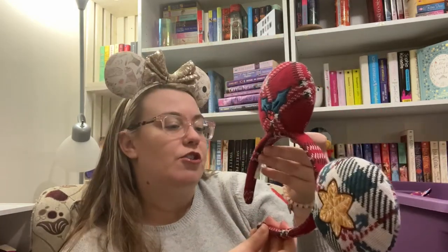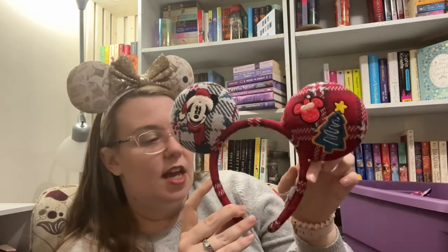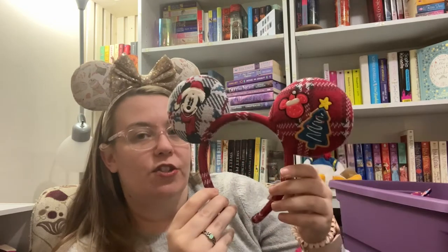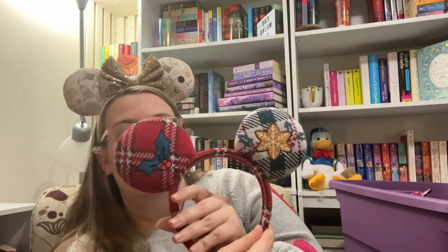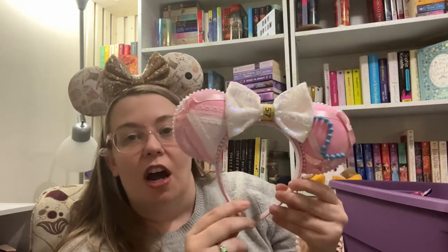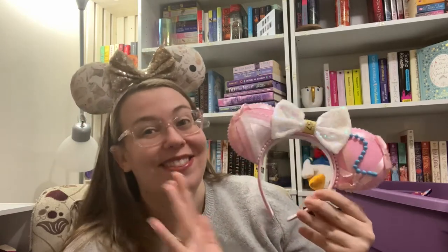Then I have these — I think these are Spirit Jersey ears. I haven't burned this tag yet. They are like an ugly Christmas sweater design. I'm not a huge fan of ears without a bow, but I do like that you can kind of wear them either way and it doesn't really make a difference.